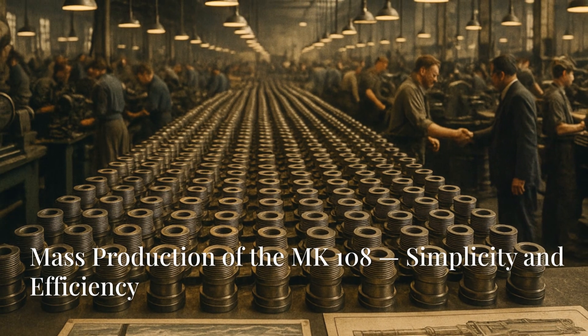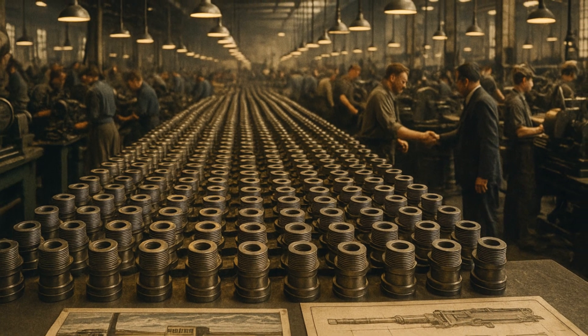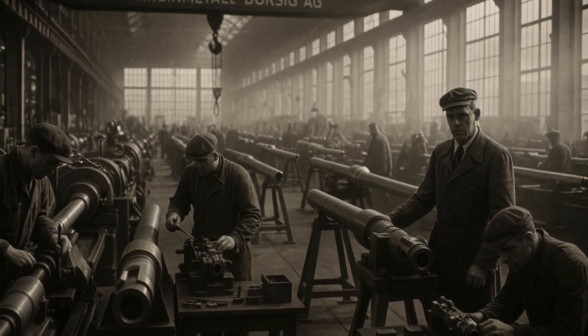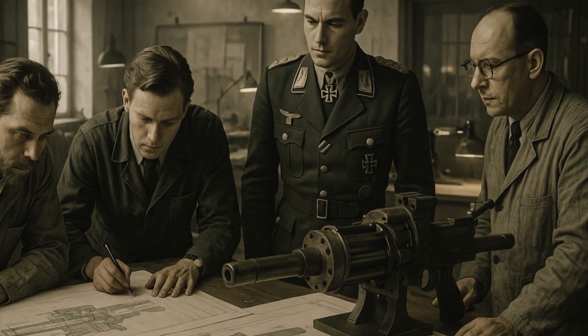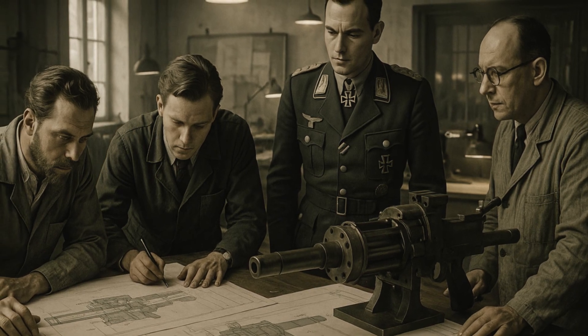Using stamped parts instead of expensive machined ones, getting rid of complex gas systems, and adding a simple blowback system — all of this made production much cheaper and faster. In the Rheinmetall workshops, there was a feeling of victory. Each new test model brought them closer to the long-awaited finish. But the team still faced new challenges and surprising turns.